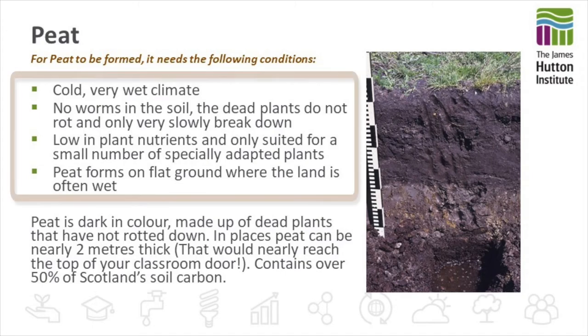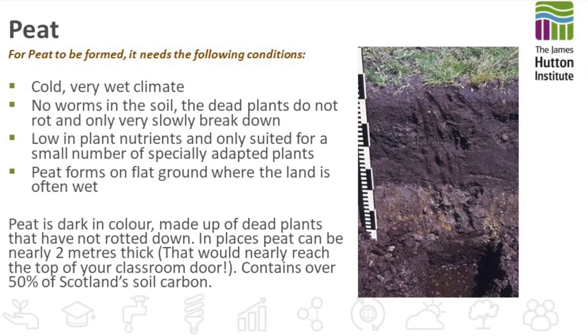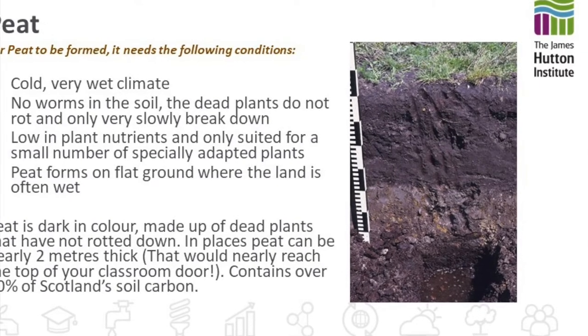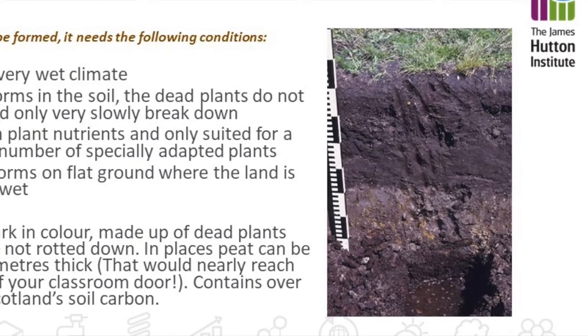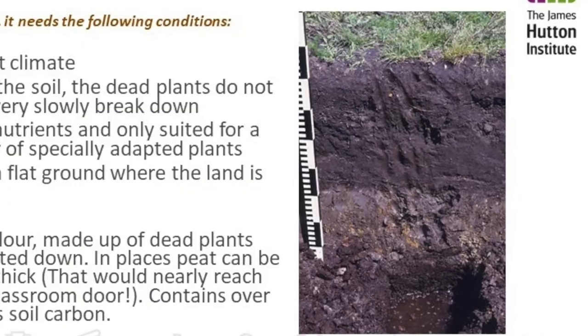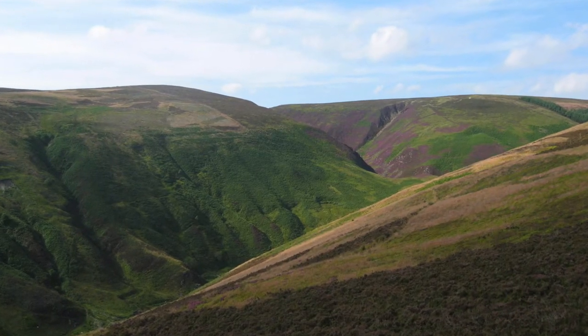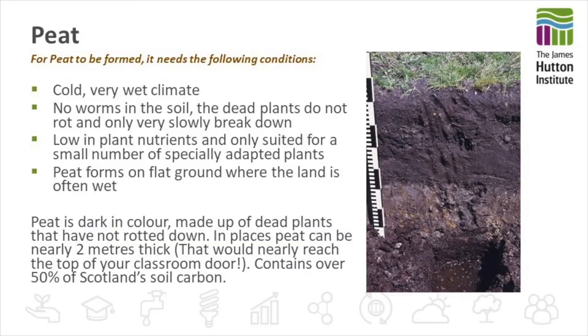For peat to be formed it needs to be in a cold wet climatic condition. There are no worms in the soil and the plant material takes hundreds of years to break down. Forming on flat ground where the land is often wet, it's dark in colour and made up largely of dead plant material which has not rotted down. In places peat can be nearly two metres thick — that's nearly enough to reach the top of your classroom door — and they contain over half of Scotland's soil carbon, so yes they are a rich carbon storage source.